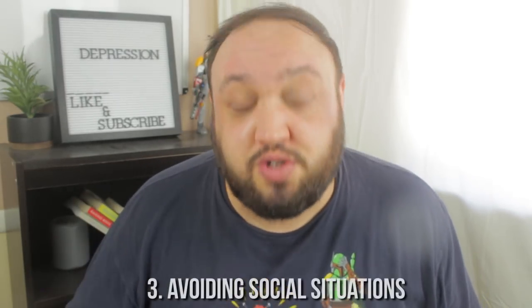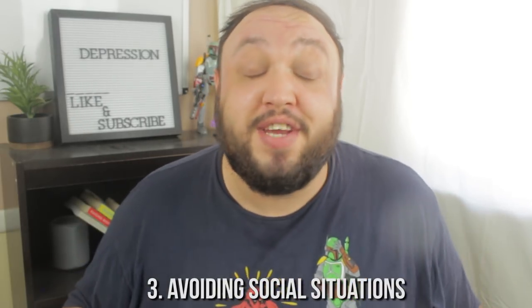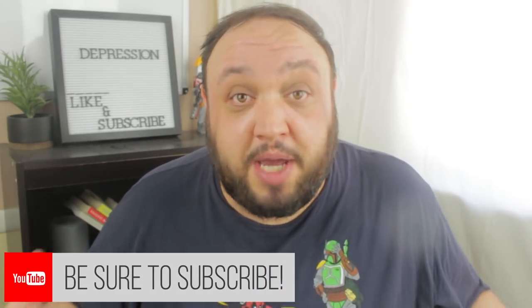Number three is avoiding social situations. Isolation is terrible for depression — it fuels depression and makes anxiety so much worse. But if you find that you're purposely avoiding situations, sometimes because you're so tired and exhausted you just don't have the energy to be around other people, or it's negative self-talk like thinking people don't want to be around you — that's a sign.